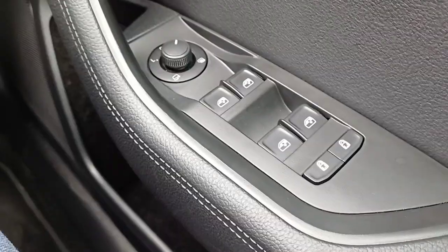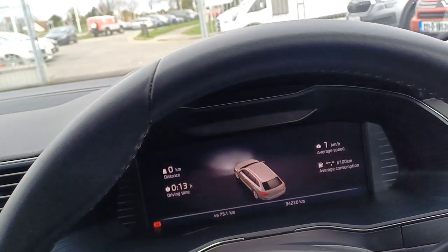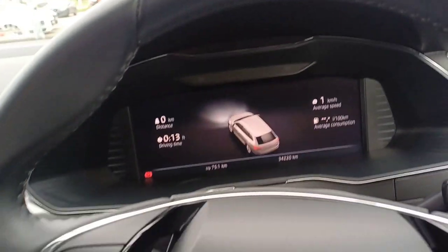Stepping into the driver's seat, we have our electric windows throughout, electric mirror controls, auto lights, and then we have our digital display dashboard. This particular model has 34,220 kilometres on the clock.